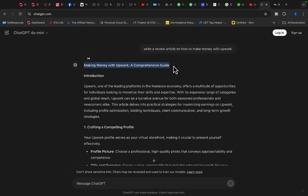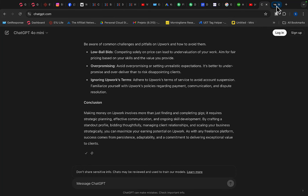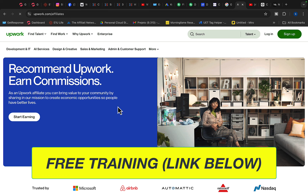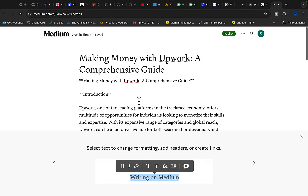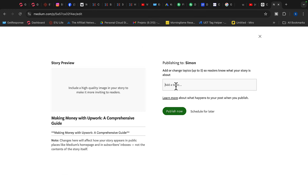First, copy the title of the article — 'Making Money with Upwork' — then copy the rest of the article, click the copy button, click on Tell Your Story, and paste the article in. Now go back to the Upwork affiliate program, click on Start Earning, and sign up for an Upwork affiliate account. When you have an account, copy your affiliate link, insert that link into the article, add a call to action like 'Click here to start earning money with Upwork,' highlight the text, add your affiliate link, and click Publish.